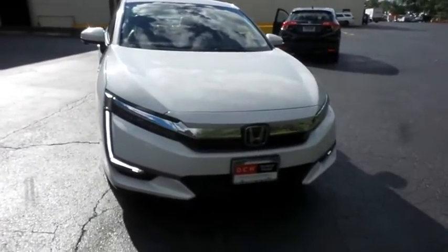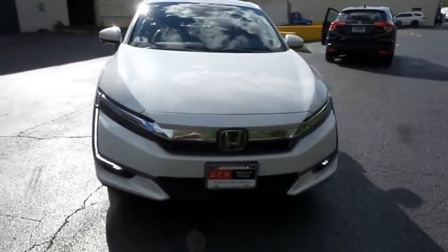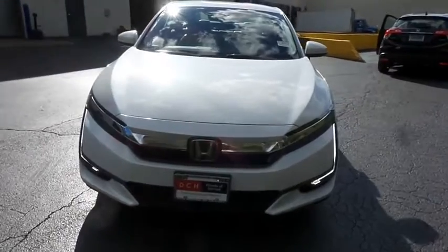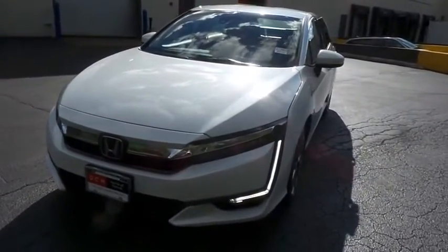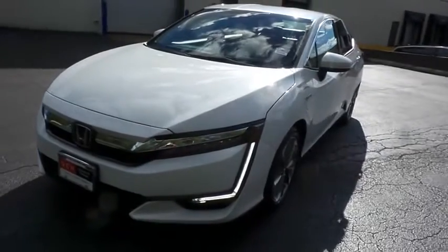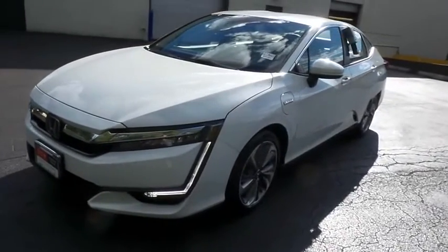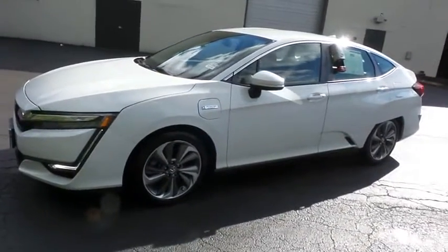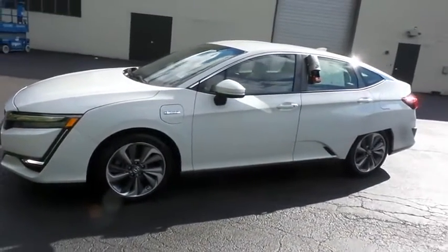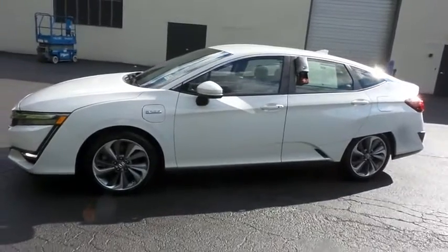Here we're taking a look at a low mileage 2018 DCH Economy pre-owned Honda Clarity plug-in hybrid, finished in platinum white pearl paint with beige cloth and leatherette seats, powered by a plug-in hybrid 1.5 liter four-cylinder engine and a CVT transmission, equipped with 18-inch alloy wheels and rear spoiler.